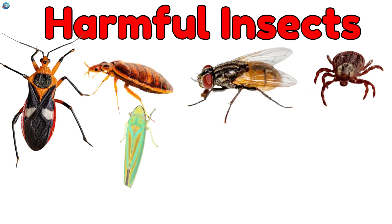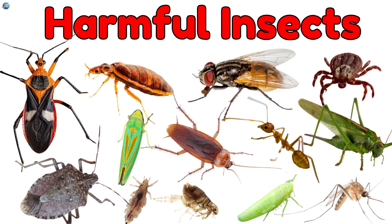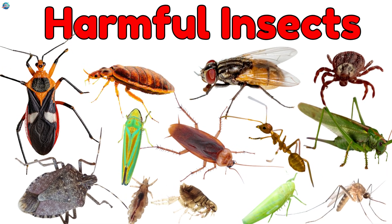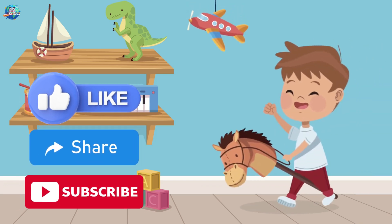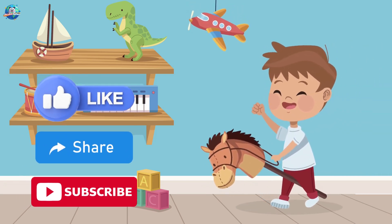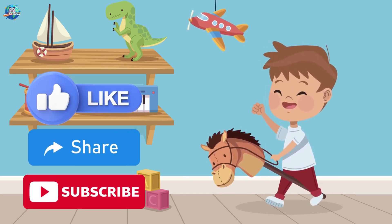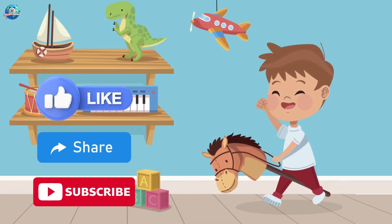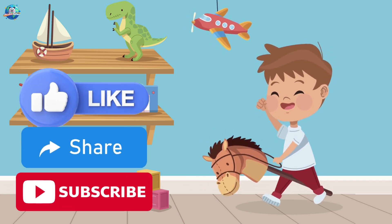Wow, so many harmful insects! But now you know their names and why to watch out. Remember to stay clean, cover your food, and protect your plants. That's all for today, friends! Thanks for watching Drubosphere, where learning is always fun! Don't forget to like, share, and subscribe for more amazing videos! See you next time!